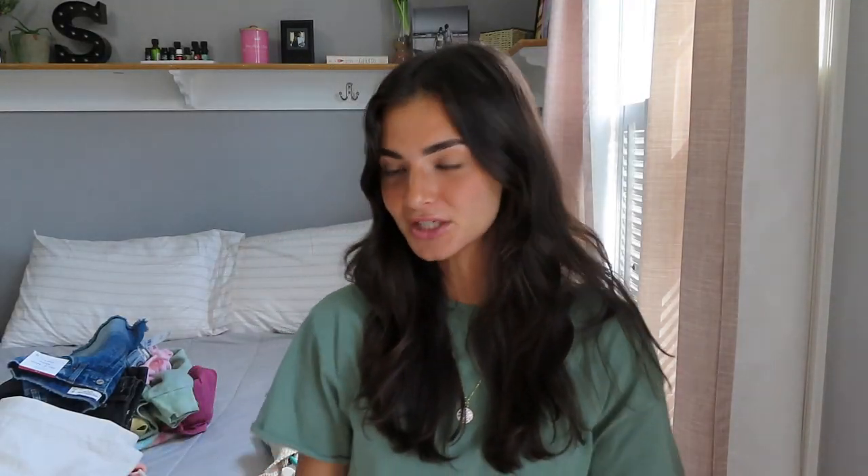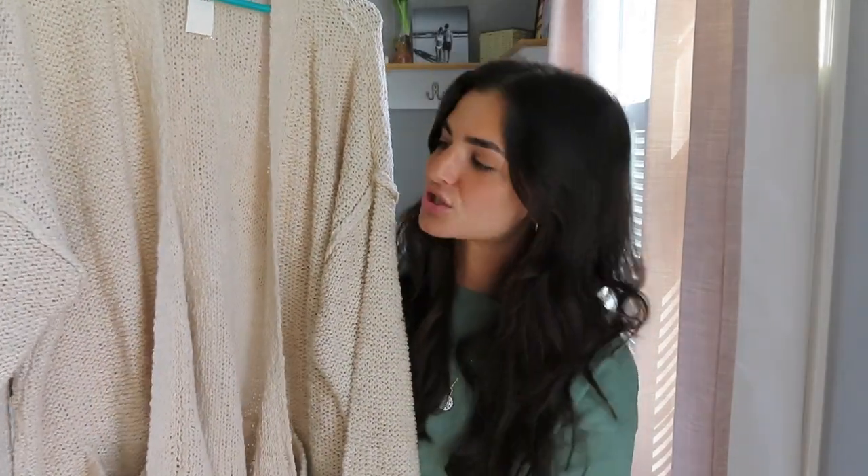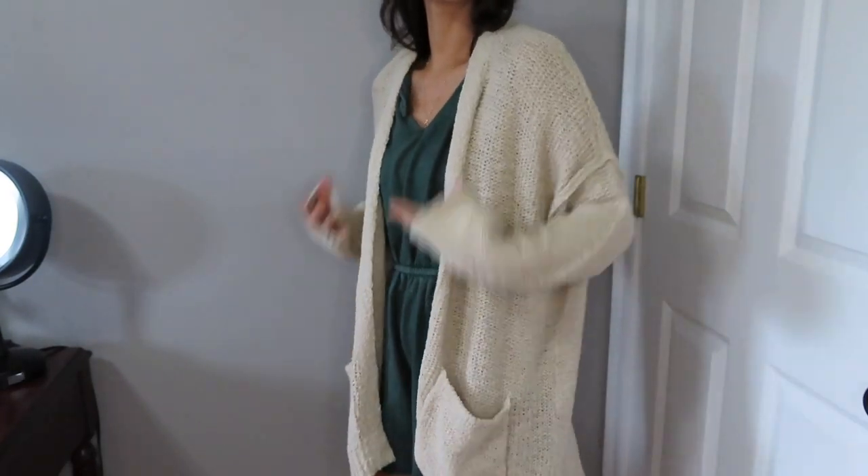Next I got this beachy style cardigan, which I'm just in love with — it just screams a summer night by the beach. I envision this with jean shorts and a cute little crop top underneath, just draped over your shoulders to keep you warm on a breezy summer night. I love the color — it'll go with anything. It also comes with pockets, and the material feels really great quality. I got this in a size medium so it fits a little longer and bigger.